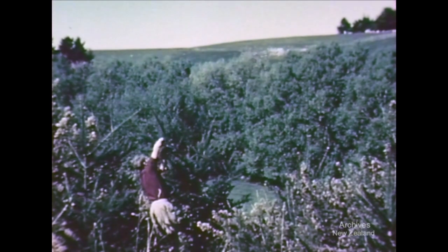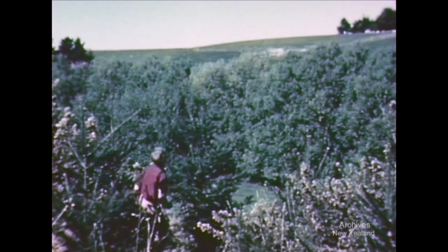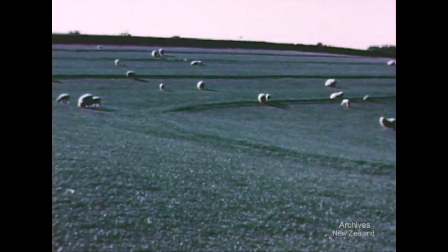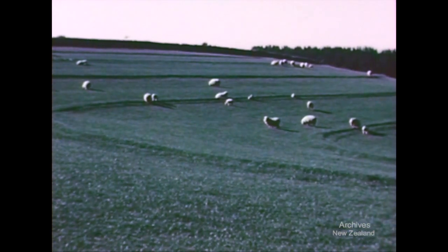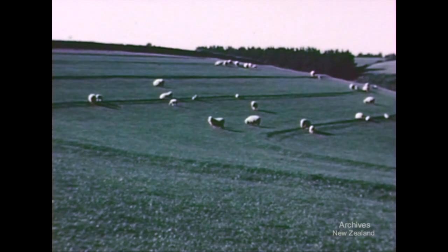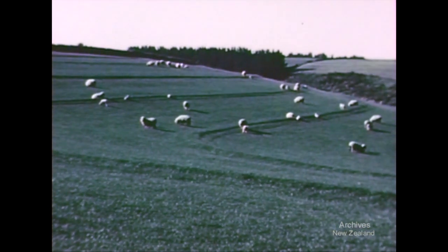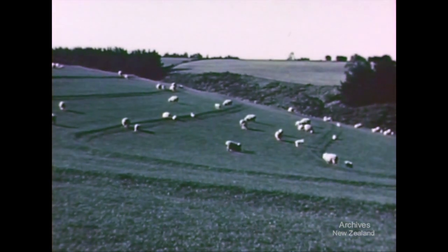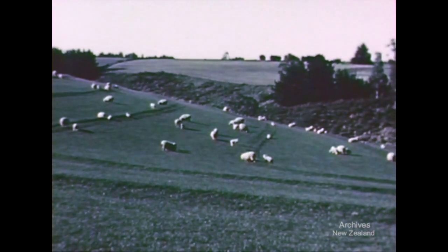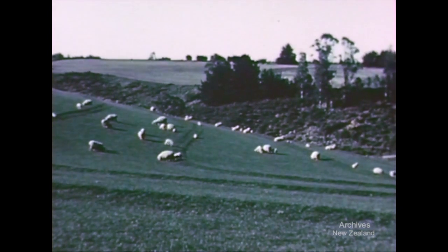Even now all they really need is to have their leaders singled so that they will later make useful timber. Contour work has been proved successful. By reducing runoff it has conserved and built up topsoil. By conserving moisture it has given a 30% increase in production. As the results become more widely understood, the orderly pattern of contours will spread more and more over the rolling downland farms of South Canterbury.